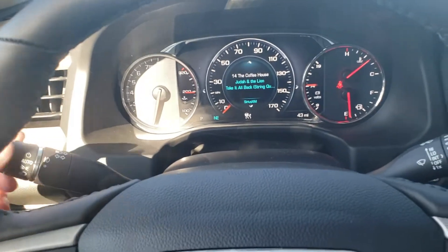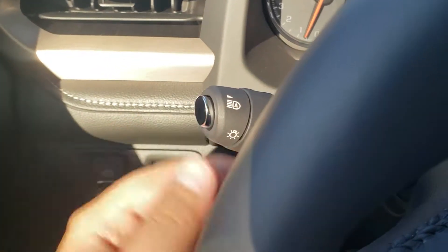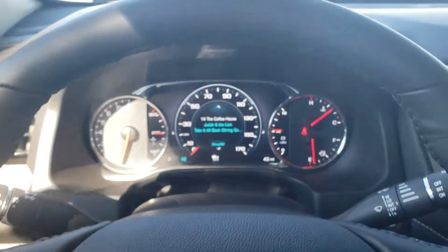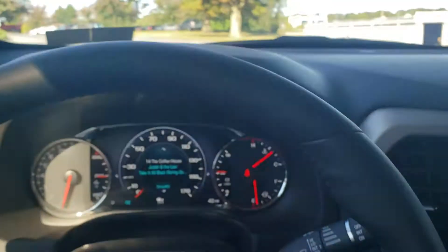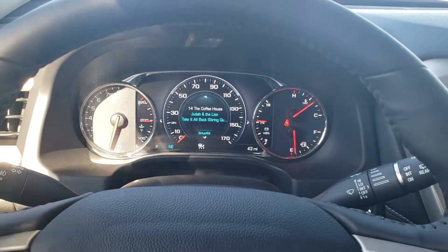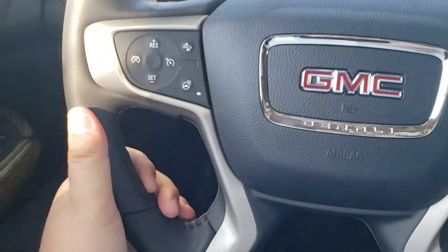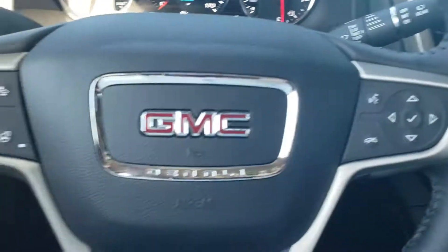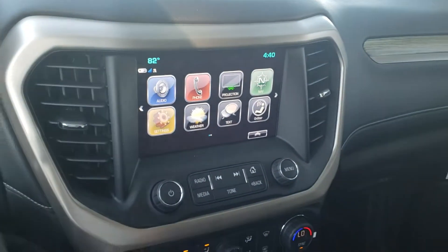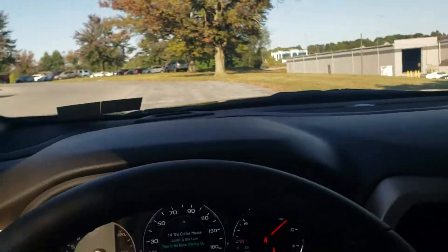A nice feature of this Acadia is the auto high beam headlights — you can see the little button for it right here. At nighttime when you're driving with your high beams on, the camera up above senses an oncoming vehicle coming over a hill and will automatically shut the high beams down, then kick them right back on once that vehicle passes. I want to take a couple minutes to show you the quality — the nice real leather steering wheel with live stitching, and all real aluminum trim, not plastic. GM has been known for their quality. I look forward to talking to you soon. Thanks!